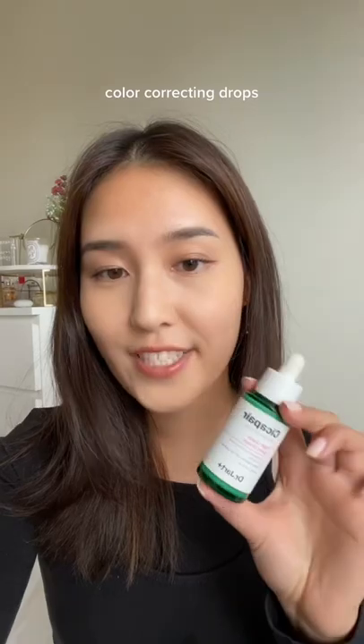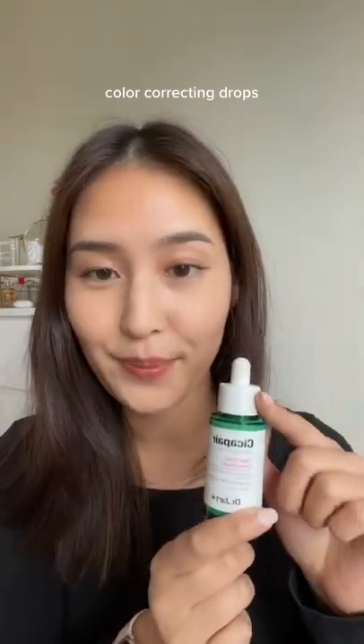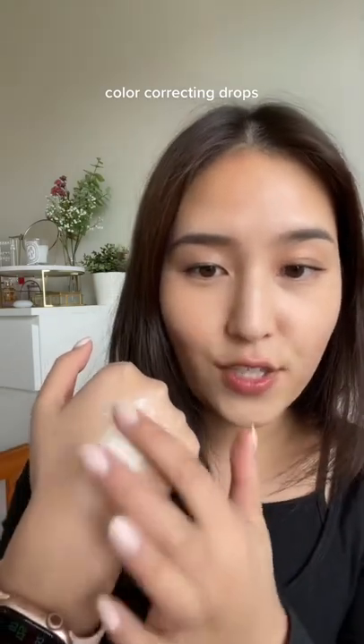I try not to wear foundation in the summer because it can feel super heavy on the skin. I love using the Cica Pear line — the cream is really good, but the camo drops are even easier to blend in. These drops are super lightweight and neutralize any sort of redness so that there's very light coverage on your skin.